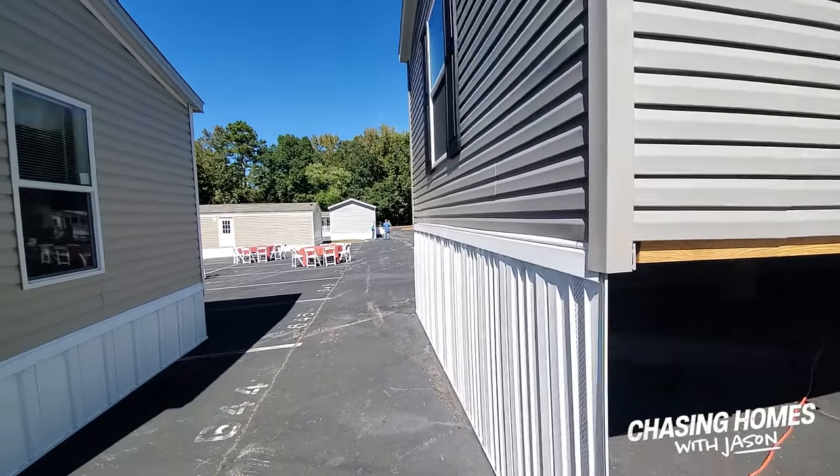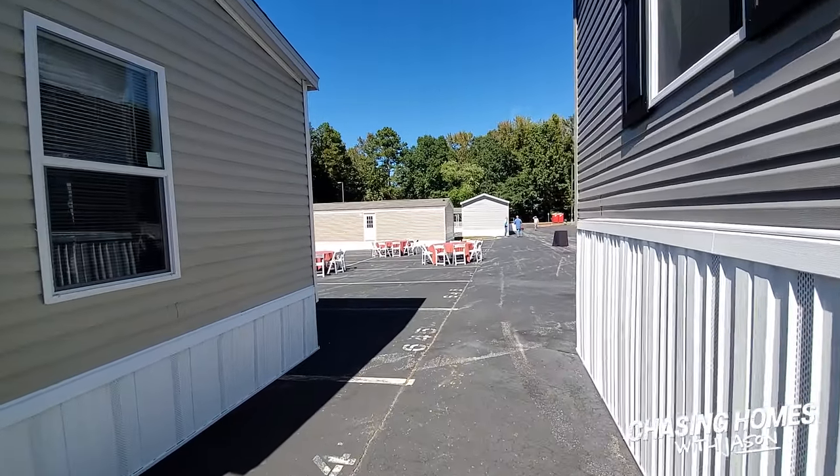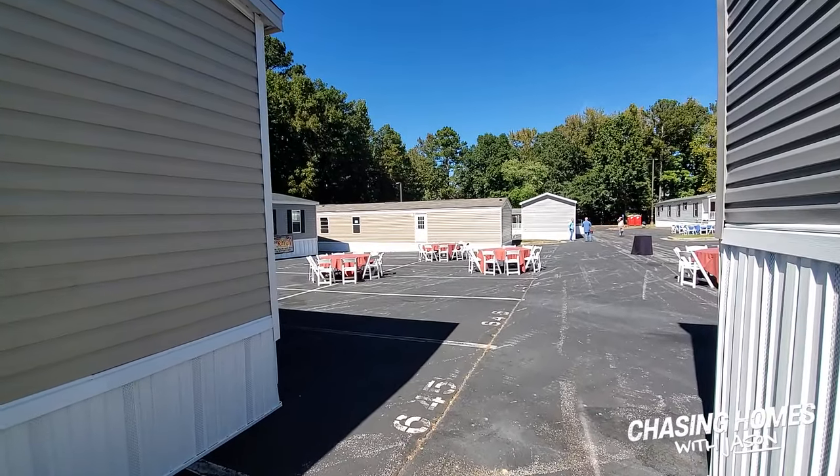We're going to keep pressing on into the show, guys. If you haven't already subscribed, do so because we're going to check out a bunch more of these houses. Hey guys, I'm Jason Collins, ManufacturedHomes.com. That sun's bright! We're chasing homes and making sure we're bringing you the content you want to see. We're going to press on and take a look at a couple more things. We'll see you next time.